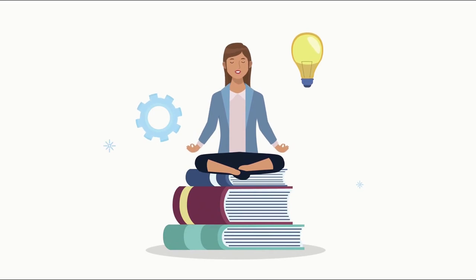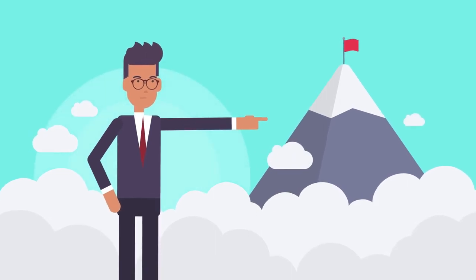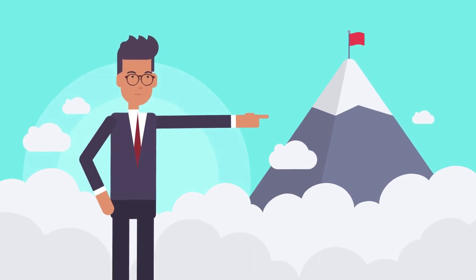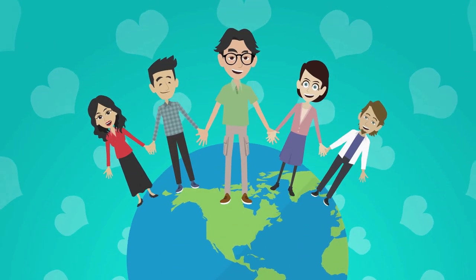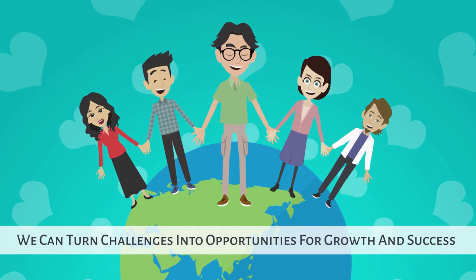This reinforces the idea that addressing ADHD goes beyond academics — it's about nurturing the holistic development of these young minds. As we embark on our journey to design the ideal classroom, join me as we explore the ways we can turn challenges into opportunities for growth and success.